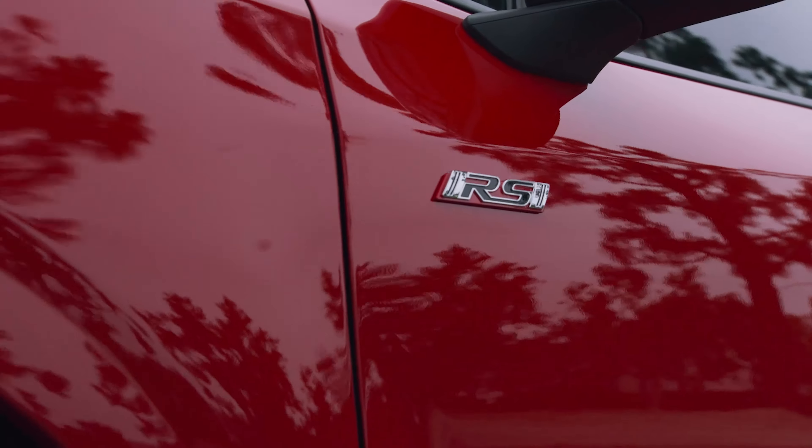Couple that with the RS badge on the back, the increased power, and a simulated manual mode on sport and RS trims, and you have something that could provide affordable fun. Still, it would be great to see a stick offered on the Impreza, but I have to imagine the take rate is just too low these days.